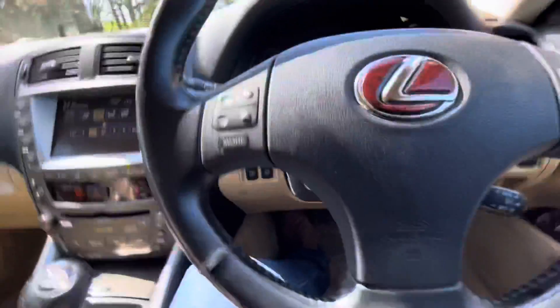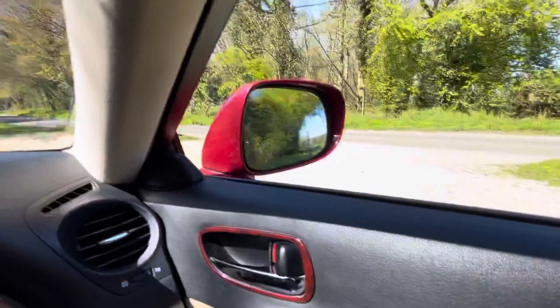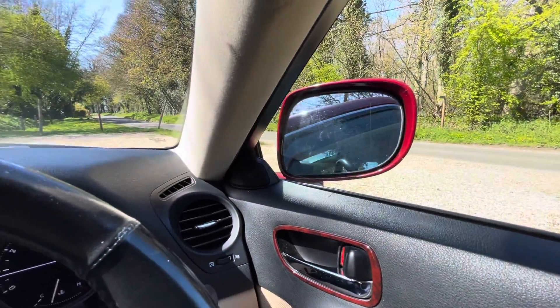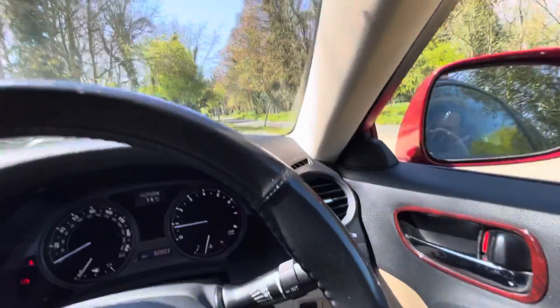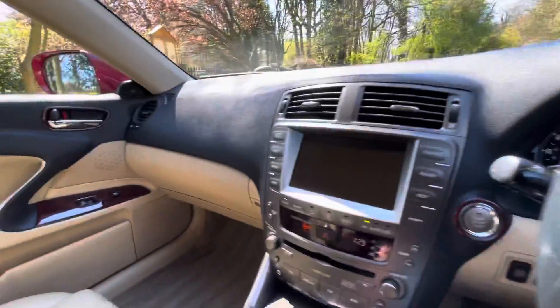Moving on to the computer features: we have cruise control, electric folding door mirrors both sides, electric windows, auto lights, and rain-sensitive wipers — all standard.